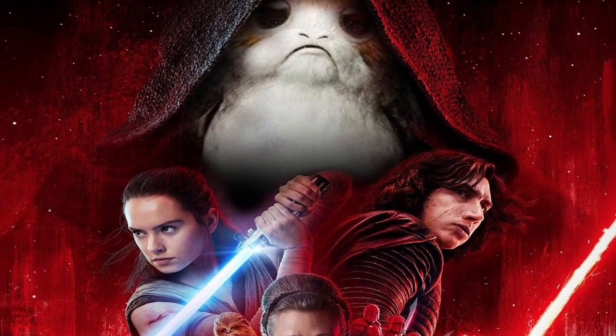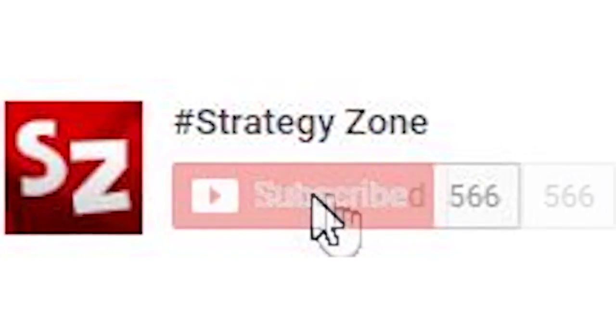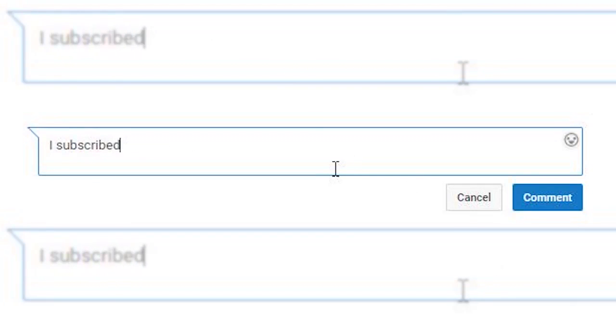Thank you very much for tuning in. Don't forget to give this video a thumbs up, subscribe with your notifications on to never miss one of our uploads, and comment down below saying 'I subscribed' and we will reply to everyone who does.